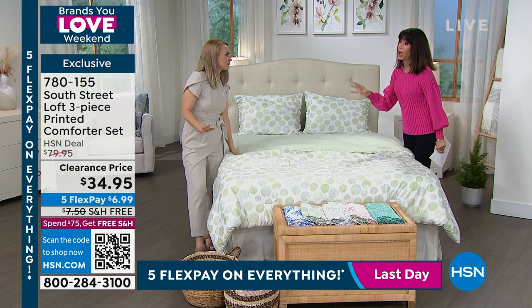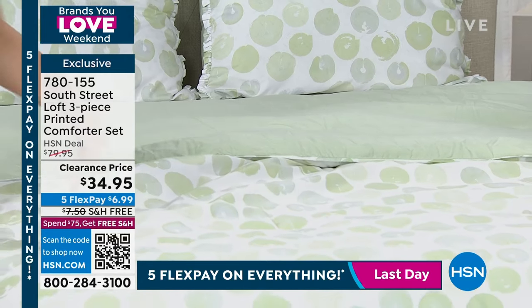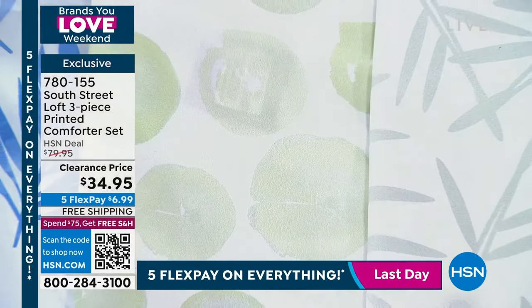So really it's $17 then for the set because it's reversible — you're getting two comforters.